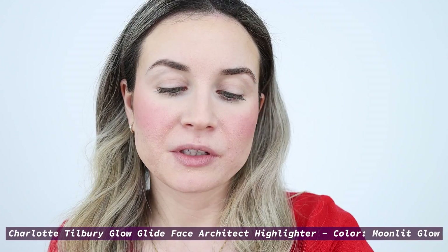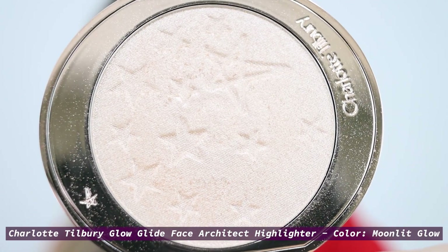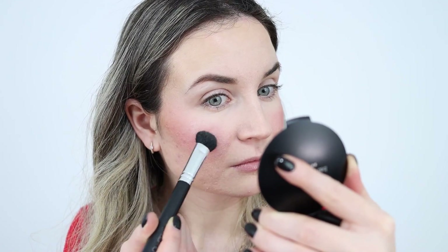Moving on to highlighter — for today I'm going to use this new highlighter by Charlotte Tilbury, the Hollywood Glow Glide Face Architect Highlighter. I used this for the first time in my last video. I've used it every day since and I'm obsessed — it lasts all day and I really like the finish. I like this one even more than the Rare Beauty highlighter. If you want to see a first impression, I definitely recommend checking my last video.